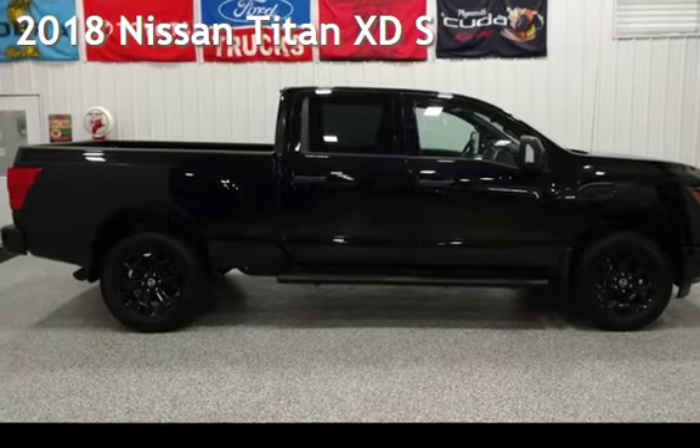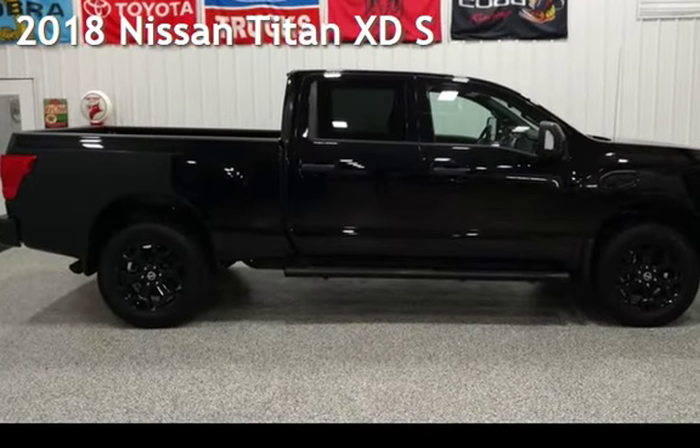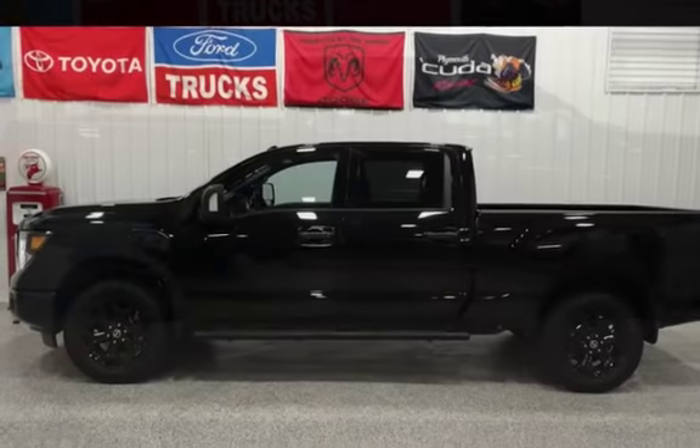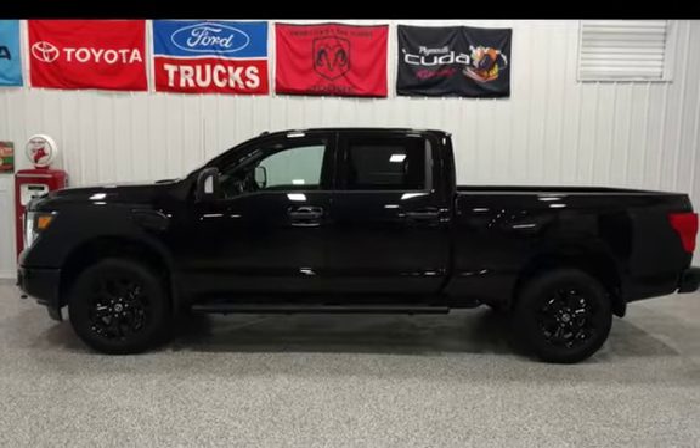Presenting a pre-owned 2018 Nissan Titan. This four-door truck has an eight-cylinder, 5.0-liter V8 engine, with four-wheel drive and an automatic transmission.